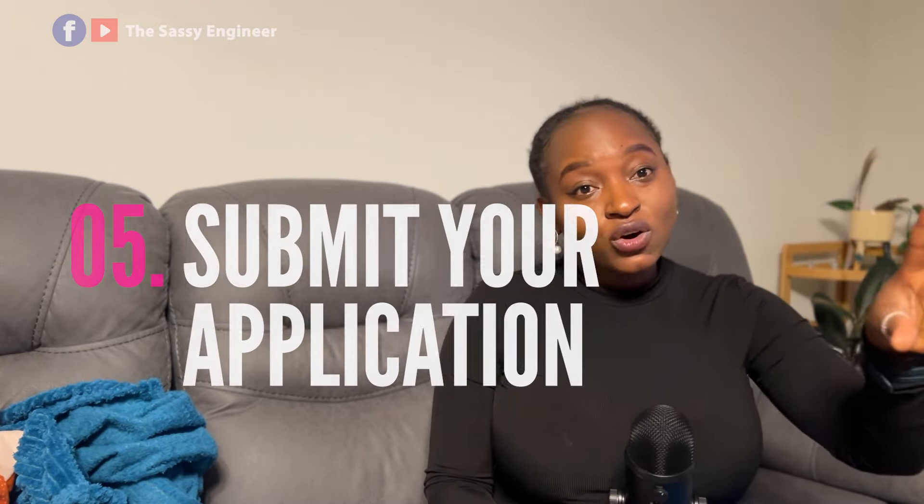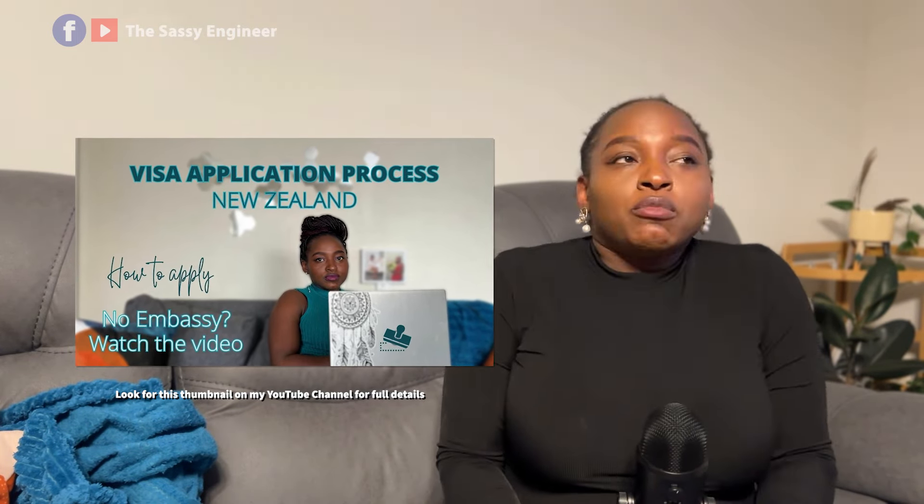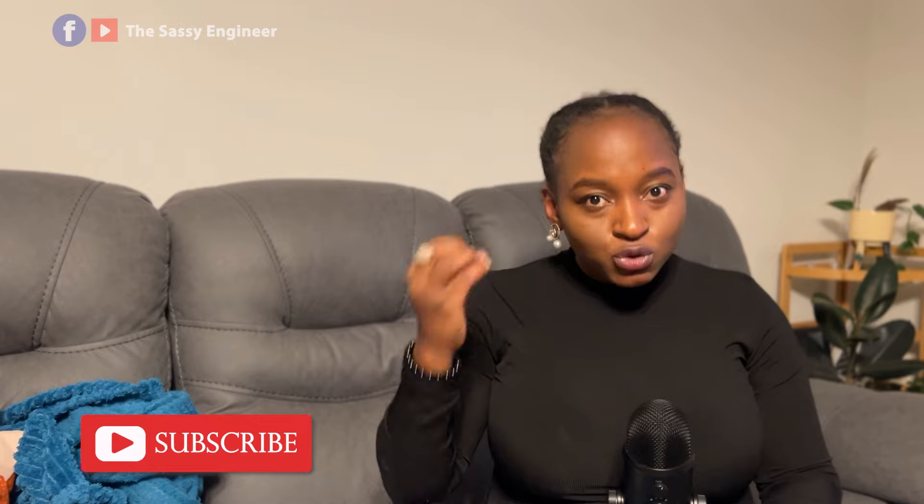Step five: now that you've gathered your documents, submit your application online. Going online is the easiest route — there's no need to post documents to another country when you can apply from the comfort of your home. Since this is done online with no face-to-face interaction, make sure you add documents that reduce all doubt in the immigration officer's mind to a minimum.